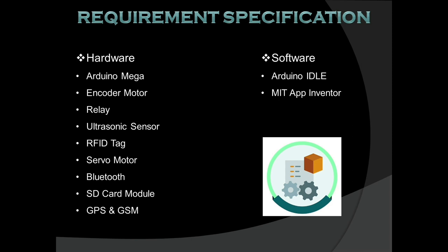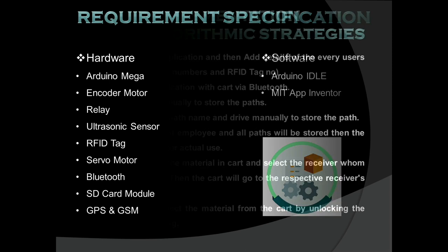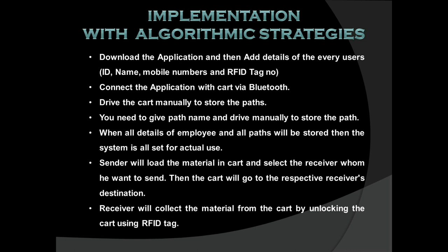For software, Arduino programming is done in the Arduino IDE. MIT App Inventor is used to develop the mobile application. For implementation: download the application and add user details — ID, name, mobile number, and RFID tag number. Connect the application to the cart via Bluetooth. Drive the cart manually to store the path by giving a path name. Once all employee details and paths are stored, the system is ready. The sender loads material, selects the receiver, and the cart travels to the receiver's destination, who then unlocks it with their RFID tag.